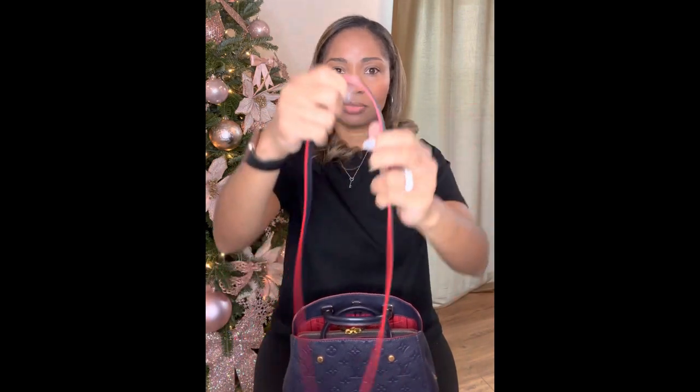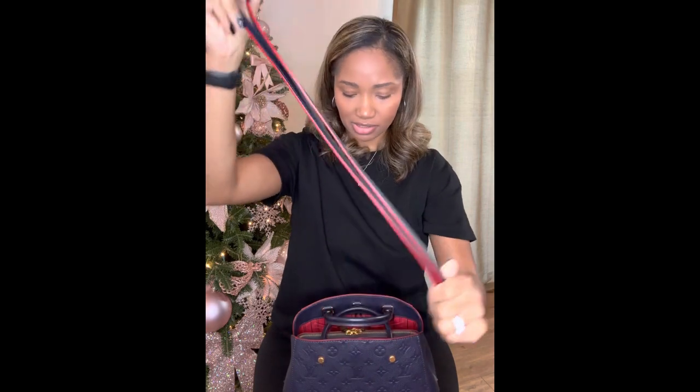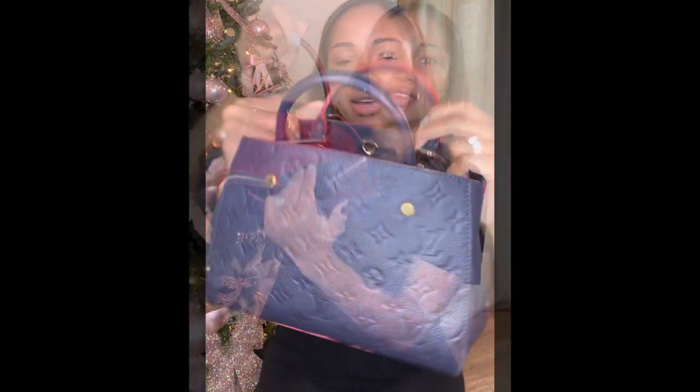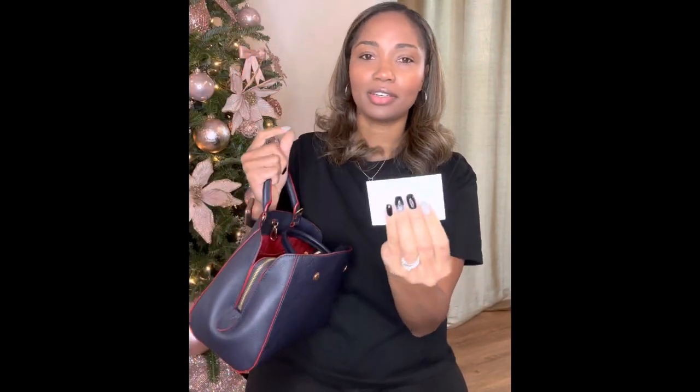The strap is not adjustable — it's just detachable — and it's the same beautiful blue with the red lining as the purse. On the purse there are three spots: one side has one pocket, and on the other side there are two pockets. And on this side there's another pocket — I have something in it, a Gucci business card. I told you, I like to shop.